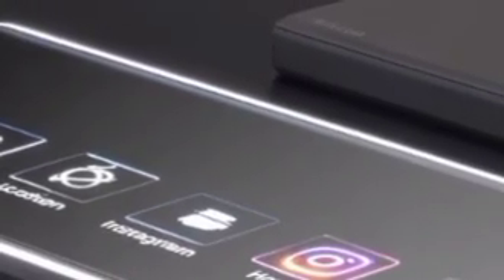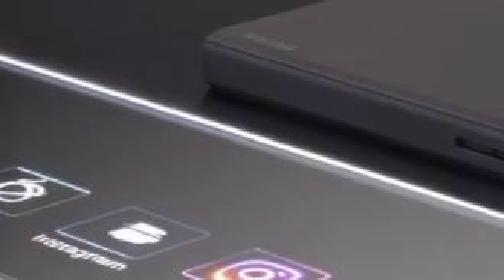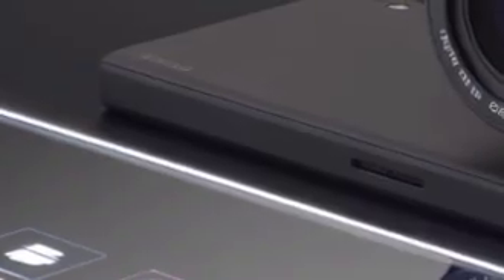Its crystal-clear UI displays holographic-style icons for apps like Mail, Location, Instagram, Home Automation, and Spotify, creating a seamless bridge between technology and the user's lifestyle.